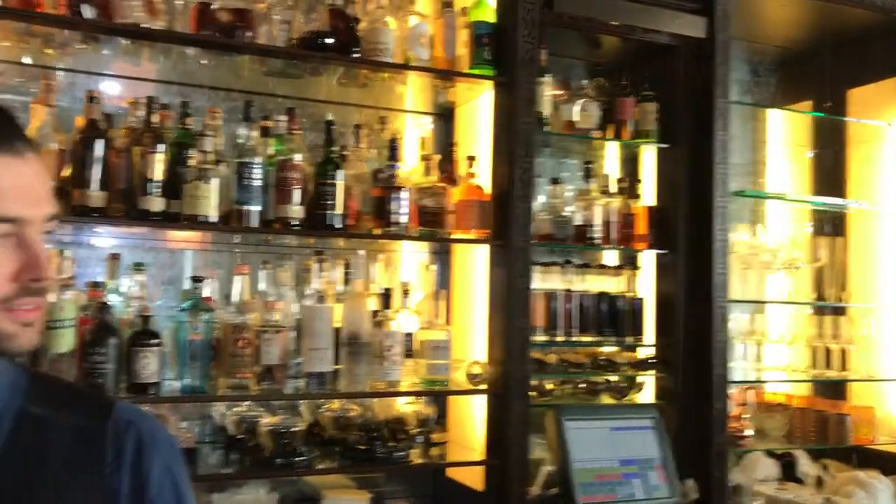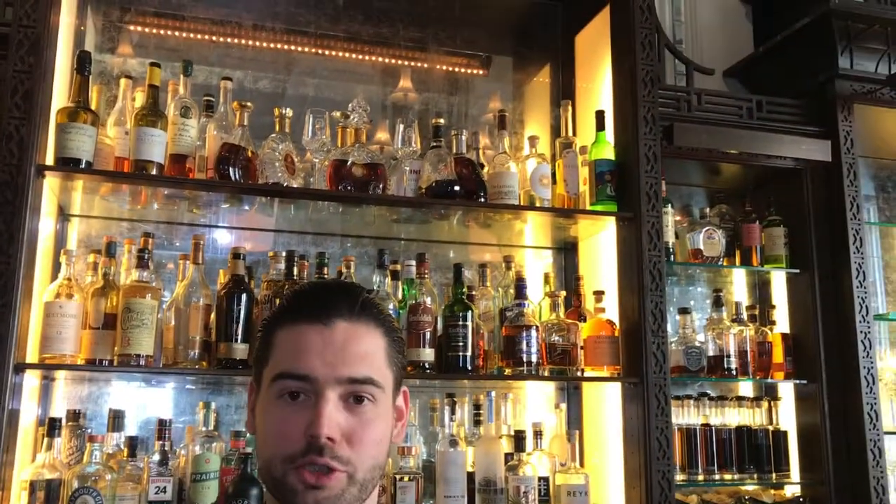Hello everyone, welcome to the Artesian Bar. My name is Gabor Fodor and I'm the head bartender of this bar. I'm going to show you two drinks today. The first one is called the HMS Bayham from our signature cocktail list, based on Plymouth Navy string gin and our homemade Acerola Cordial.